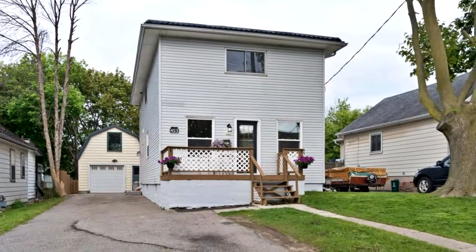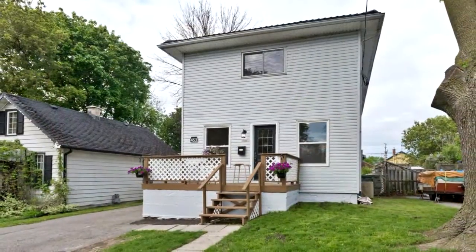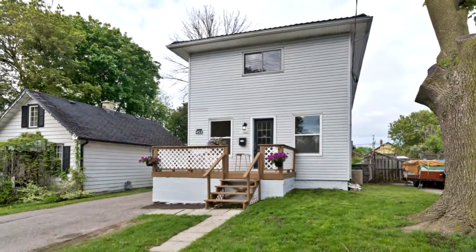Welcome to 453 Montrave Avenue in Oshawa. Beautifully renovated four-bedroom detached home on a quiet street, close to 401 access and all amenities.